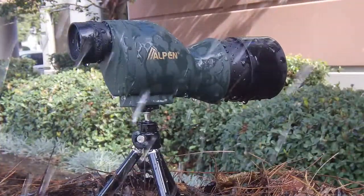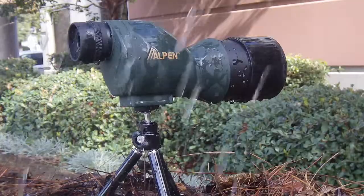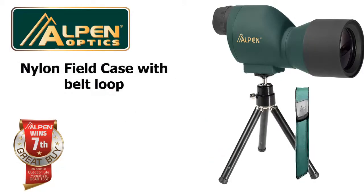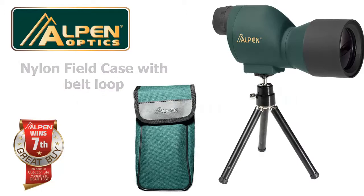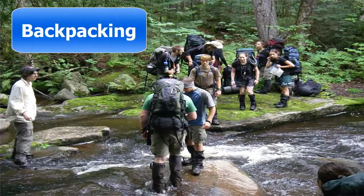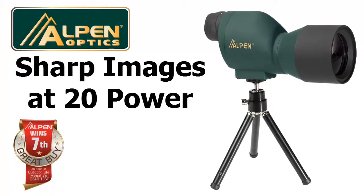Another nice feature of the 711 spotting scope is its built-in sunshade. It comes with an extendable 3 to 6 inch tabletop tripod and a nylon field case with a belt loop for ease of carrying. Weighing in at only 10 ounces, this spotting scope is perfect for backpacking, bird watching, or range work, and you'll be amazed at the sharp image at 20 power.